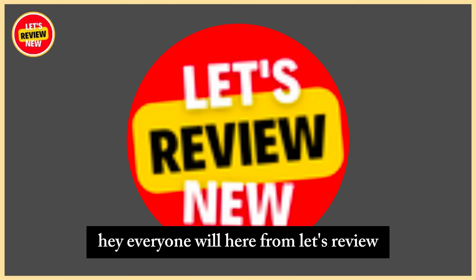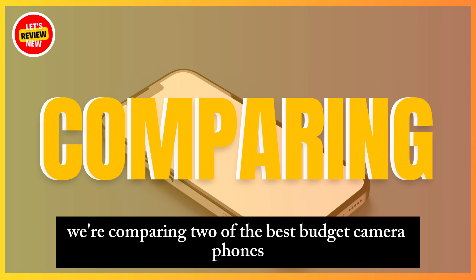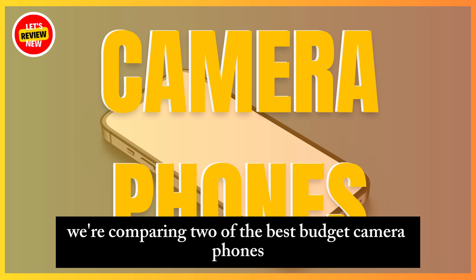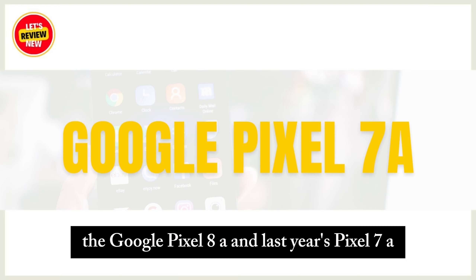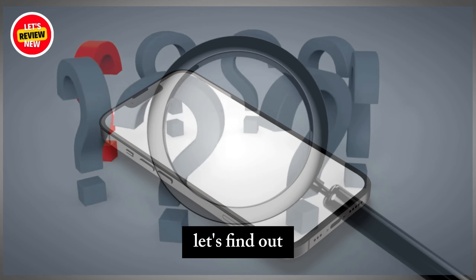Hey everyone, Will here from Let's Review. Today we're comparing two of the best budget camera phones, the Google Pixel 8a and last year's Pixel 7a. Which one offers the better deal? Let's find out.